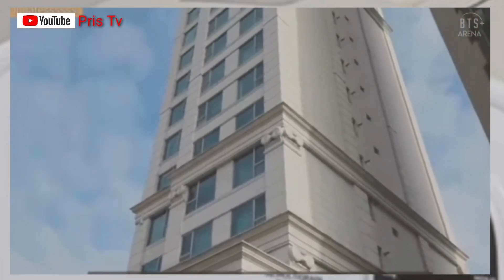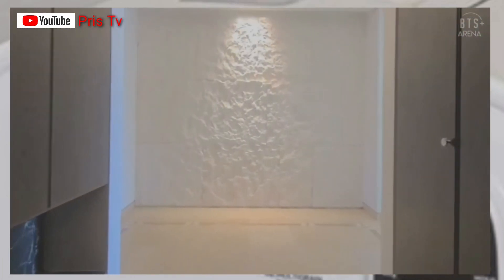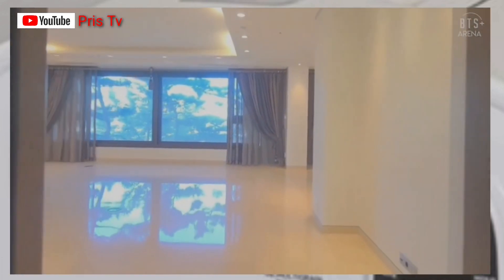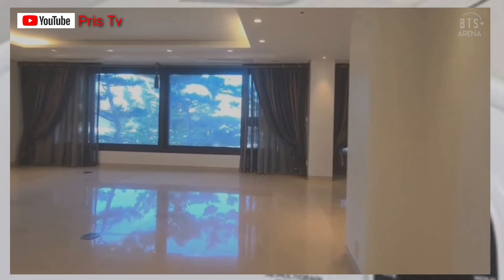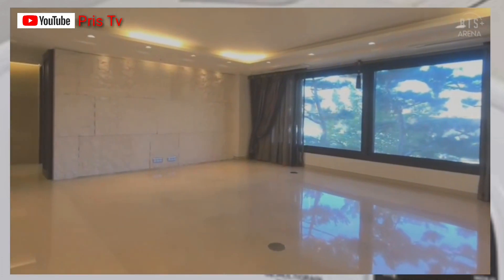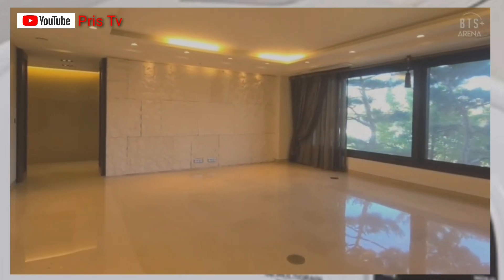Hello family, welcome back to another video. Today I'm taking you guys on a visual tour of VTSV luxury house in South Korea. This is a VIP's residence. This is the sitting room — so big and spacious.